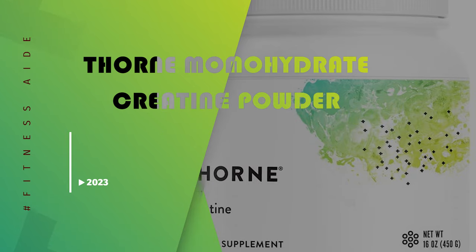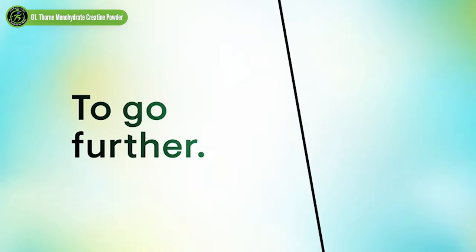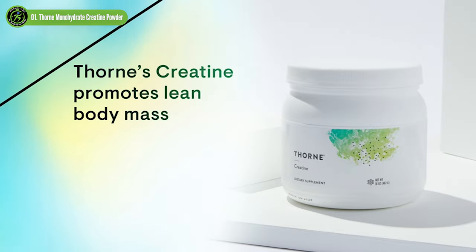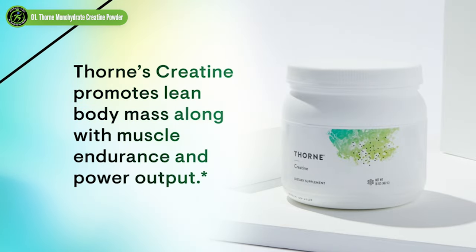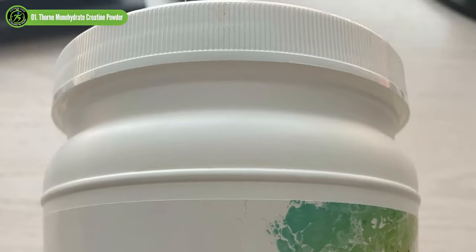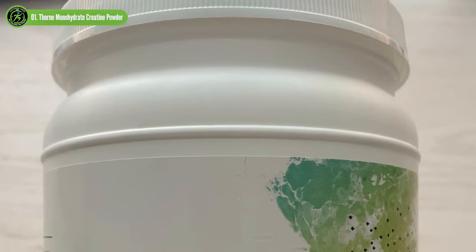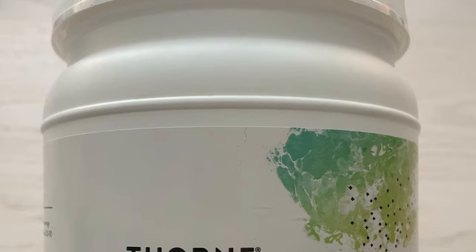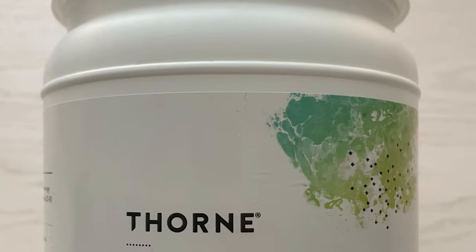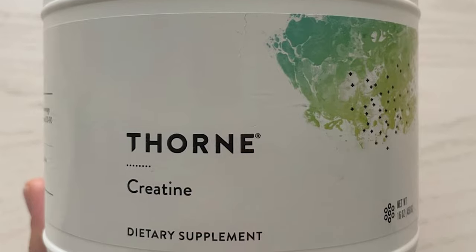Thorn Monohydrate Creatine Powder. Thorn is a popular supplement brand known for the research and development it puts into its products. With Thorn, you know the product is high quality, thanks to rigorous third-party testing by bodies such as NSF and TGA. The creatine powder from Thorn is our pick for the best overall creatine supplement. It contains only creatine monohydrate, the most well-researched and effective form of creatine on the market.